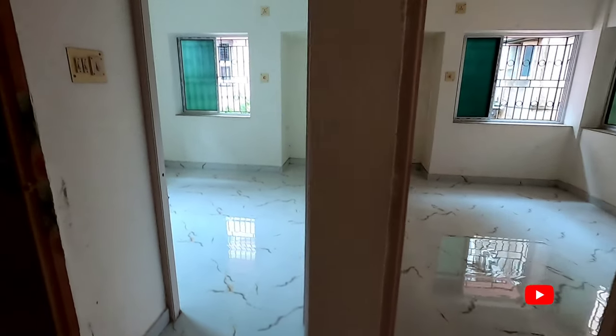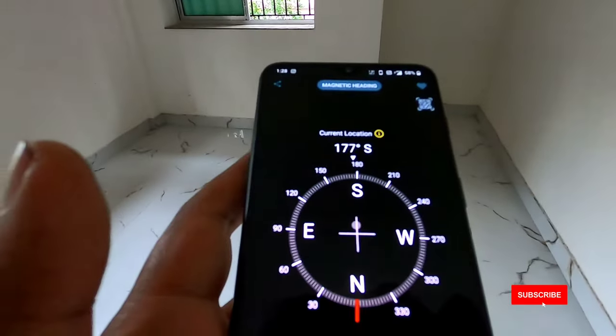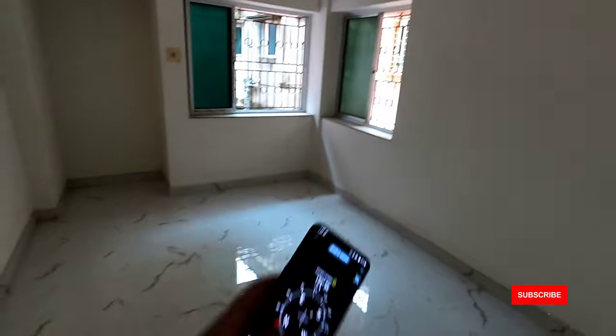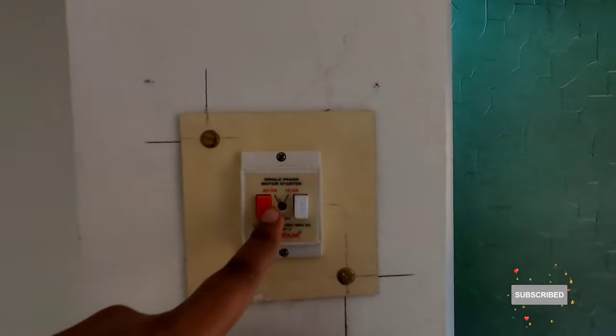This is the first bedroom and this is the master bedroom. This is the second bedroom. There is cross ventilation — it is south facing and east facing. The second bedroom is south and west facing, with a good size. We also have to look at the water point here.